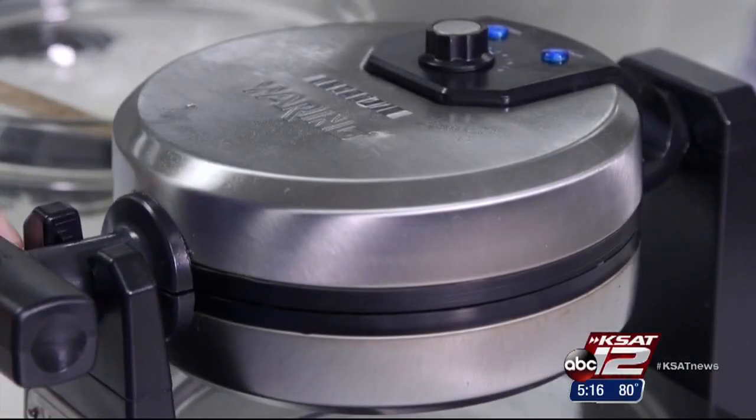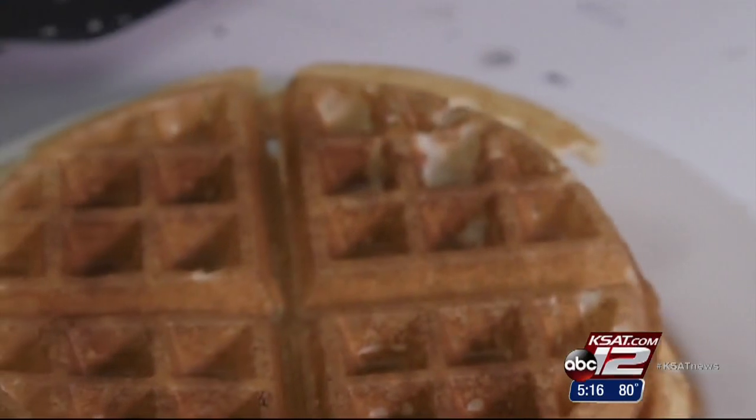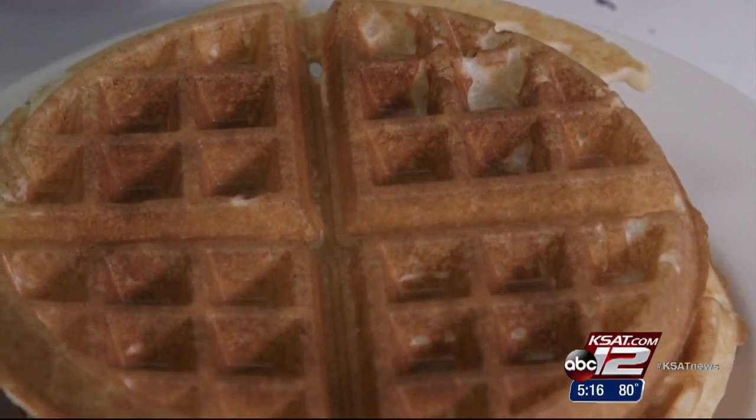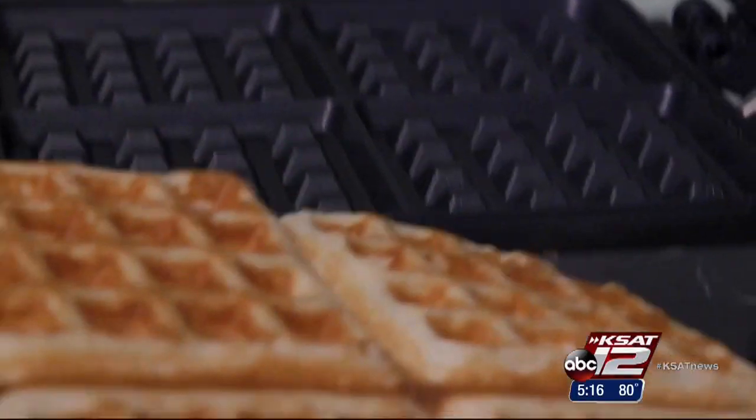They found the Waring Belgian waffle maker for $58 consistently turns out evenly browned waffles that could be toasted to your liking. But the best tested is the $100 Cuisinart Breakfast Central.